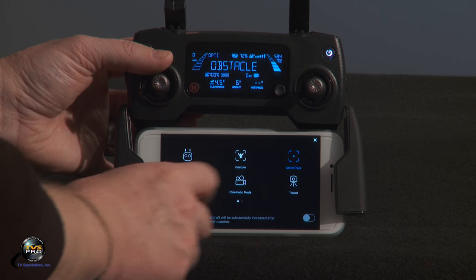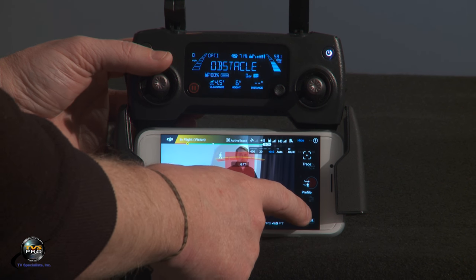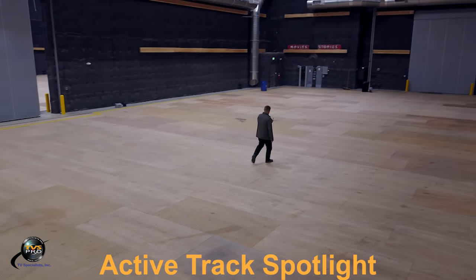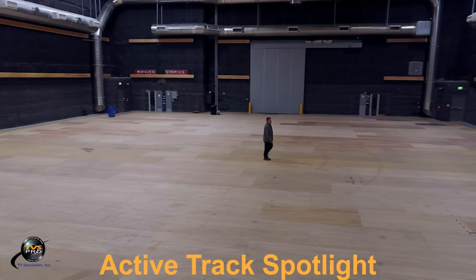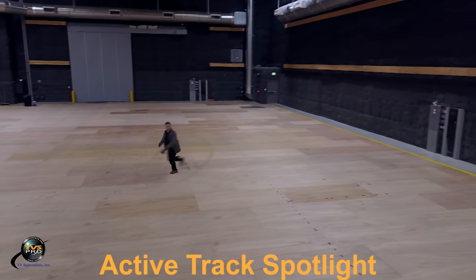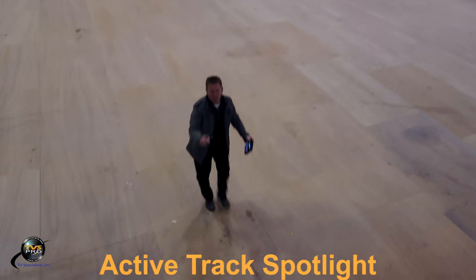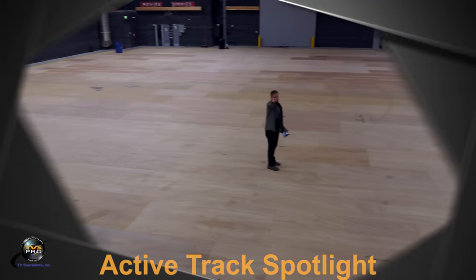Now within active track, I want to change it from profile to spotlight. So again I touch active track, highlight my individual, and touch spotlight. This is option three of active track, which is spotlight. The Mavic isn't moving — it's just staying put, rotating, yawing, and tilting the camera based on where I move. This could be incredibly useful — say you're tracking a motorcycle going around motocrossing. I try to trick it, run around, speed it up, and it actually does pretty darn good following me. There's a little bit of a buffer, but I couldn't trick it.